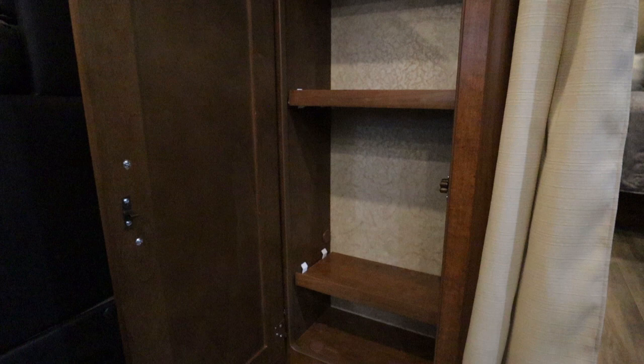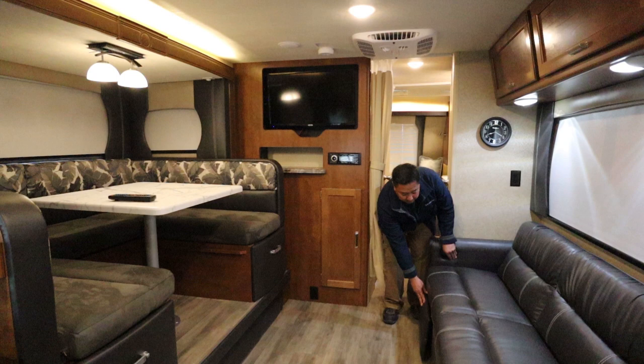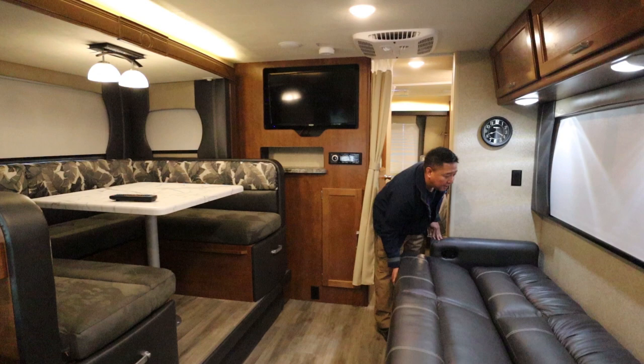This sofa actually has a little foot rest. It doesn't recline but it does have this nifty little foot rest. In addition, it turns into a sleeper simply by pulling it out — just like that. Really easy, really simple design.